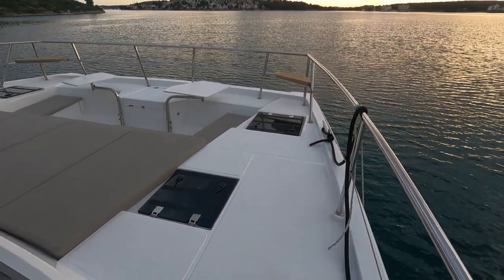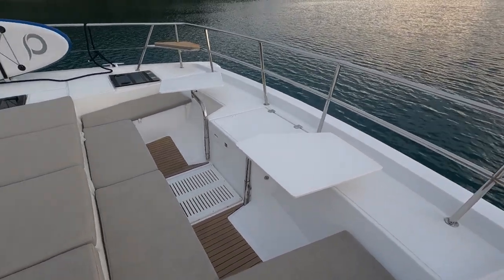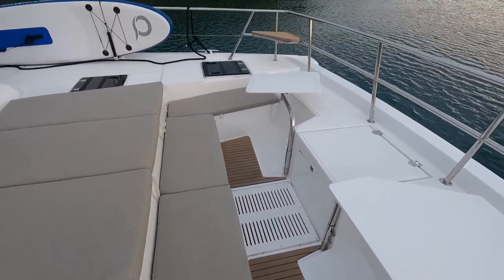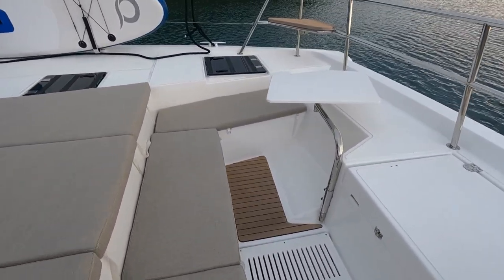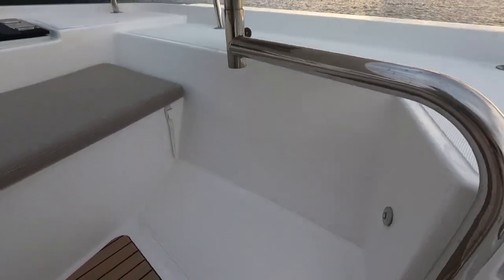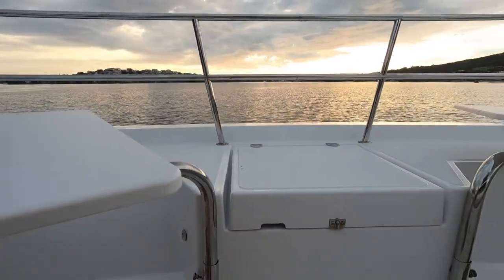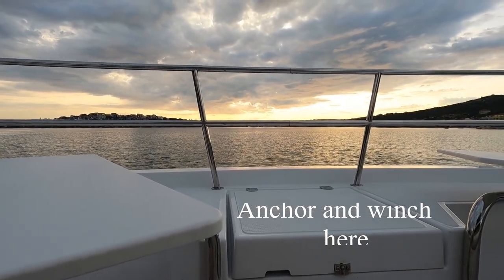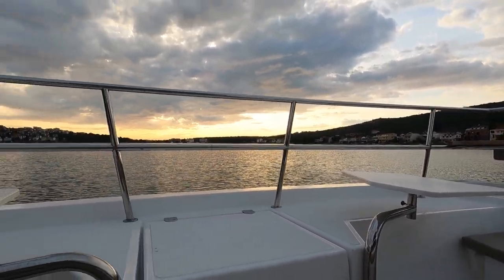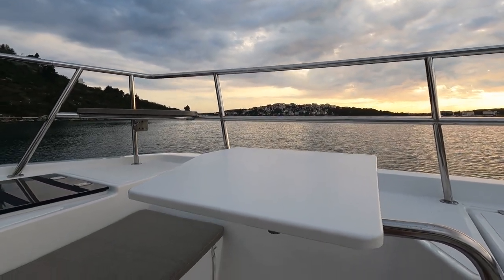We have another relaxation zone here at the front. I had my coffee here this morning — it's a nice area. You can sit here, relax, turn the table towards you, put your coffee there and just enjoy the view. Check this out — absolutely amazing.